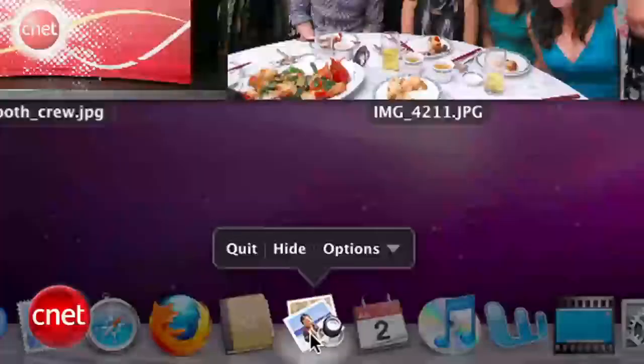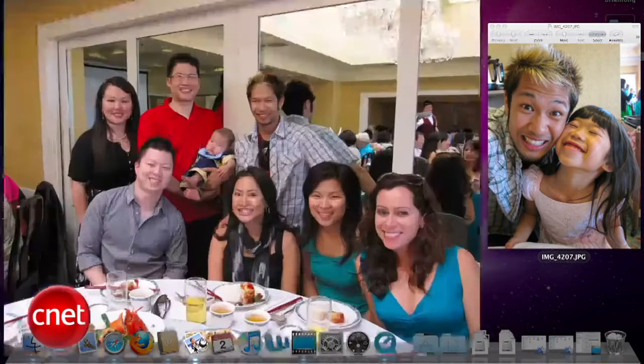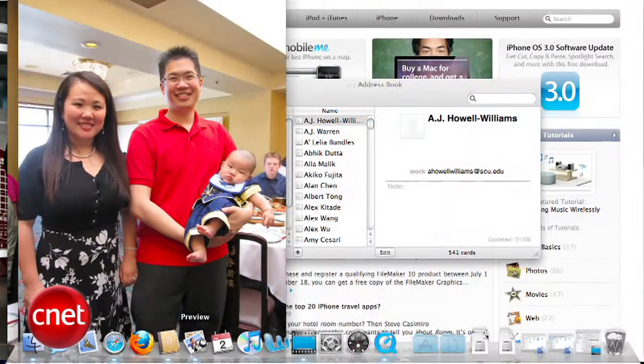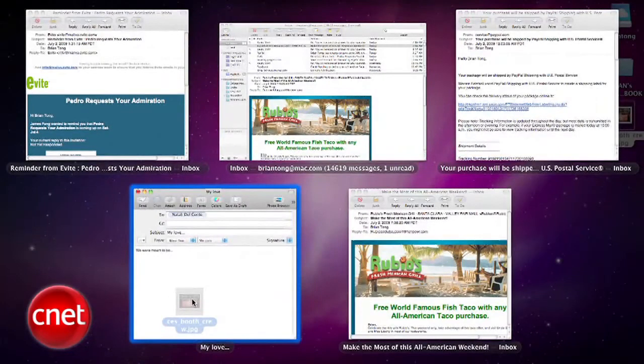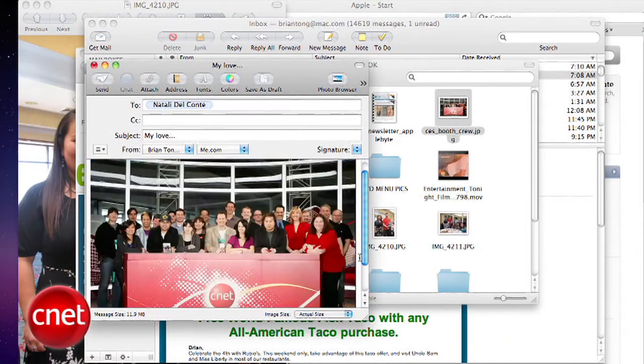Now if you're familiar with Exposé, they've added a feature called Dock Exposé. If I hold my button on top of an app from the dock, all the specific windows for that app will immediately snap to Exposé. From there, I can move around and press the spacebar to preview individual items. A really cool feature is the ability to find content and then use Dock Exposé to throw it into an application. Here I have an email and I want to put a picture in it — I drag and hold it onto the Mail app, Dock Exposé kicks in, I find that email window, hold the picture over it, and it brings it to the front. Now my picture is in my email. Just like that.